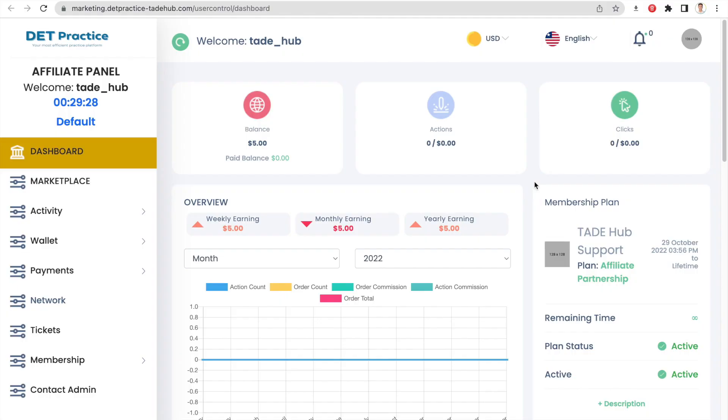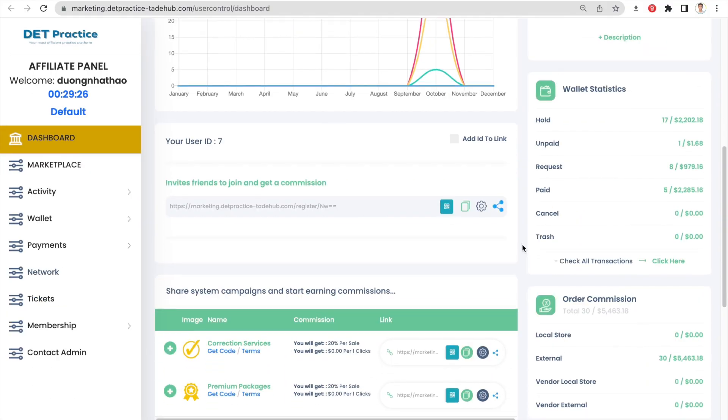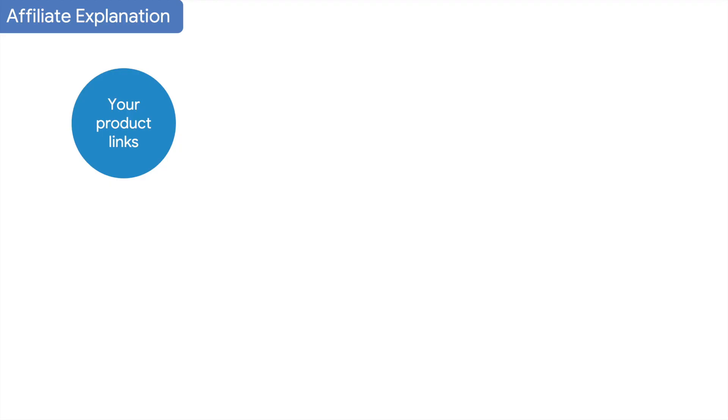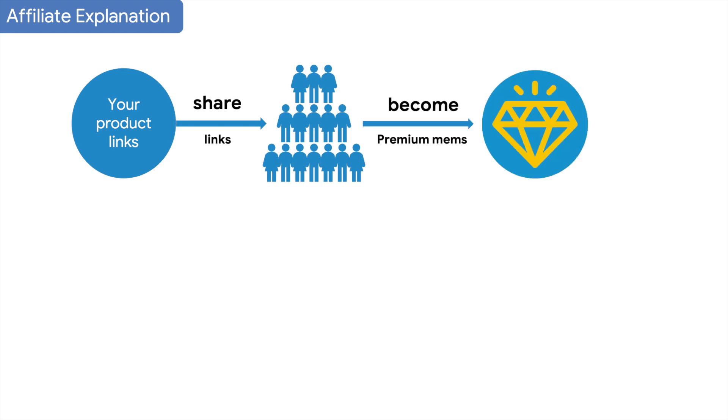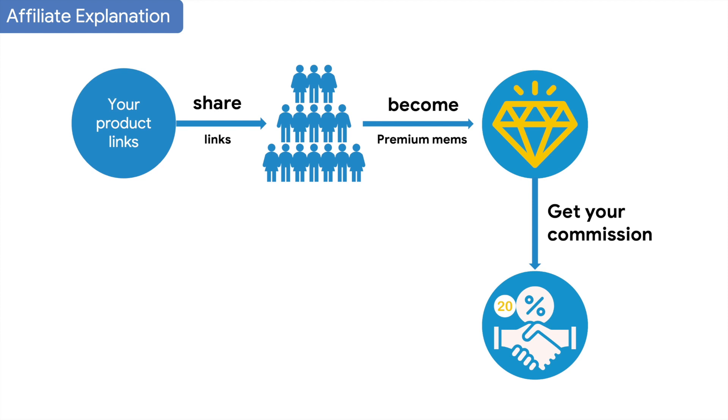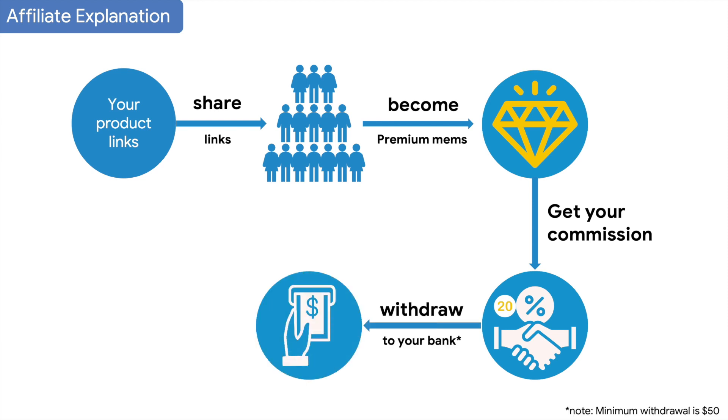This is your dashboard. You can scroll down and click your product links, then share them with other people anywhere you think you can get their attention. Once users buy products — for example, becoming our premium members — you will receive your commission. You can withdraw your commissions at any time, as long as the minimum withdrawal is at least $50.